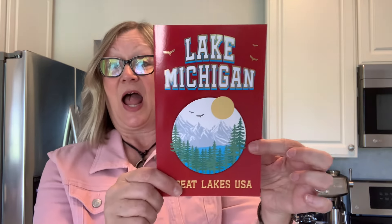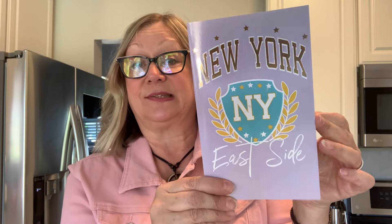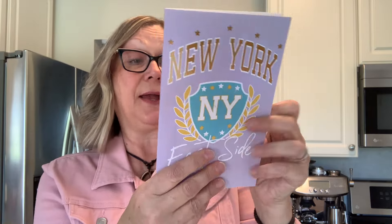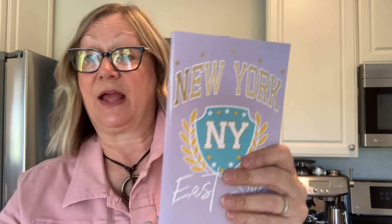Kind of in the novelty vein, I picked up some little notebooks. I found this one — Lake Michigan. I'm in Michigan, so this was an awesome find for me. Great Lakes, USA. And then on the inside they have these for the pages. I thought that was really cool. We also have a New York East Side one. These are by Crown Jewels and they were made in the USA. I just love when I find Crown Jewels items made in the USA.